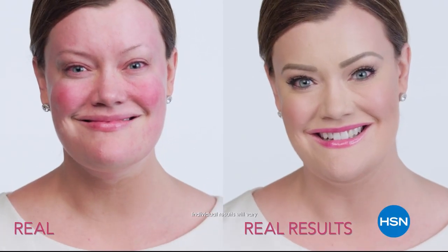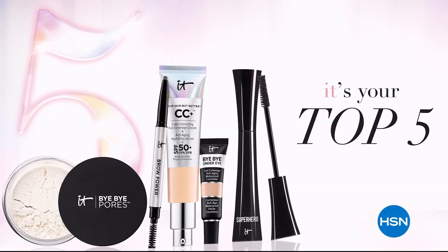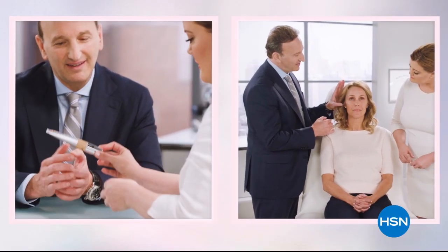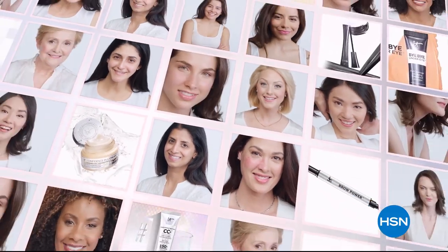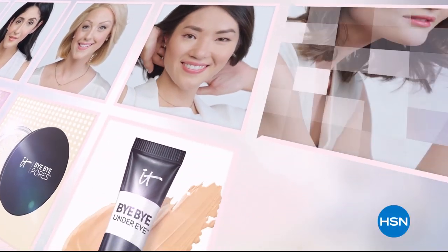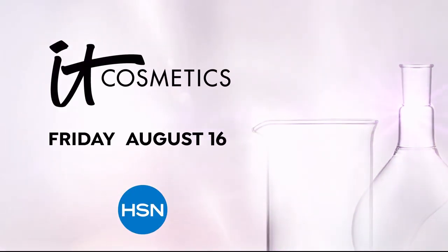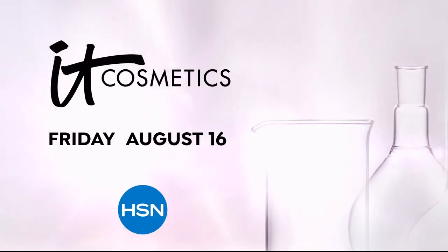By revealing my true self, I hope to inspire you to be brave and courageous. It Cosmetics does things differently than any other beauty brand. We work with plastic surgeons and dermatologists to create real cosmetic solutions. We believe that every woman is beautiful. It transforms women's lives. Don't miss It Cosmetics here on HSN.